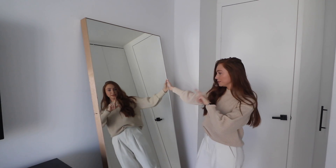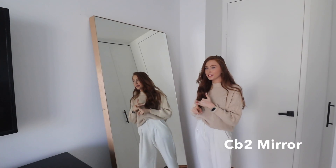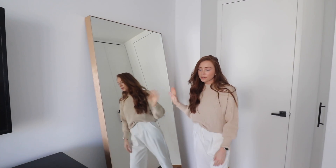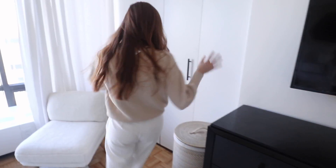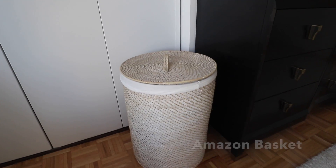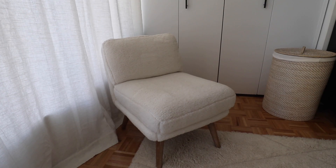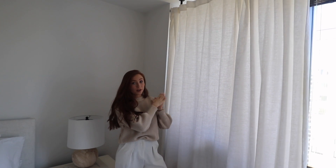Our mirror is from CB2 — I've actually had this in the last two apartments, it's just a really handy one. Over on this side we have just my laundry basket, I got this on Amazon, it's a good one and fits a lot. I also have this little accent chair from Target.